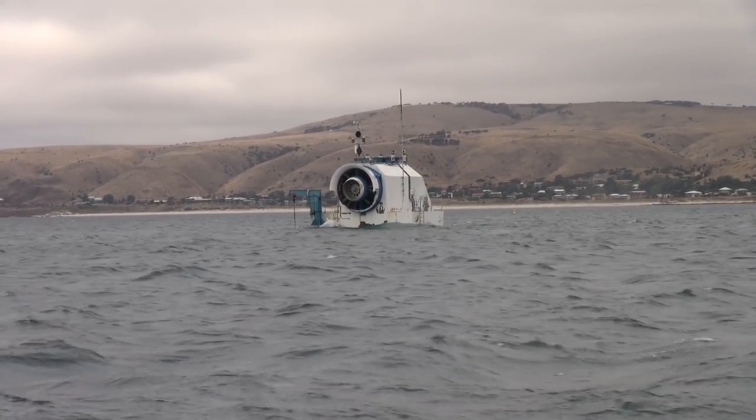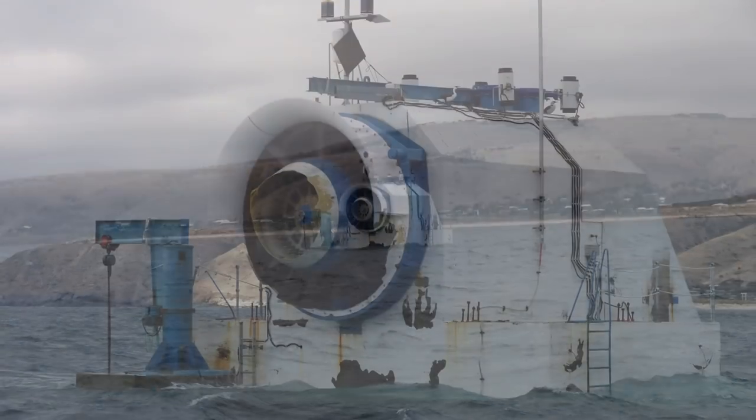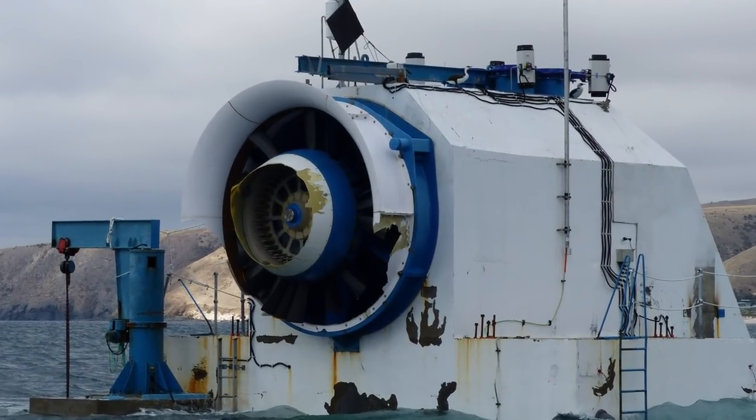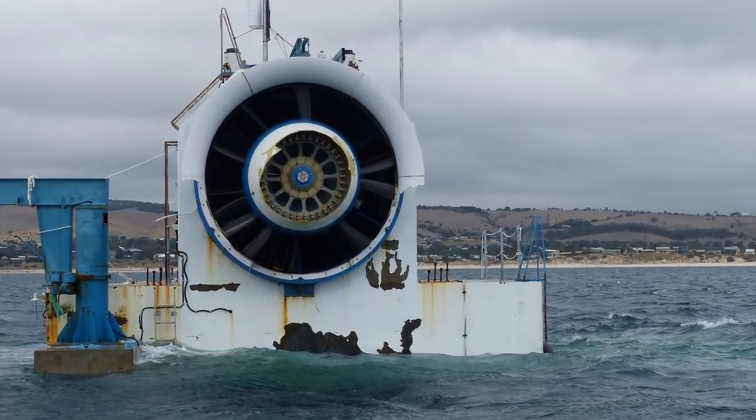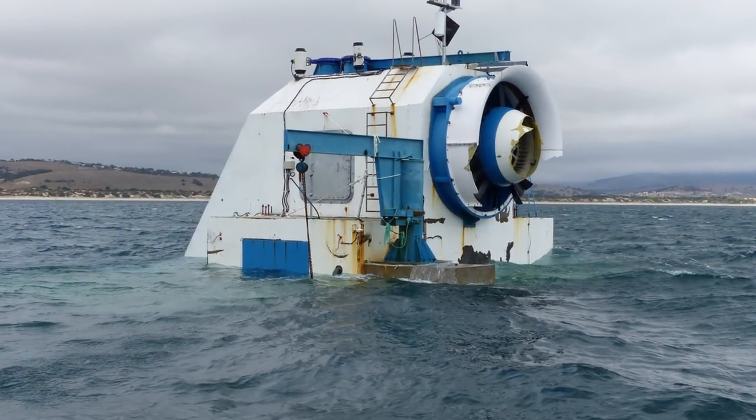It's called a green wave generator. Its purpose is to convert wave energy into electricity. And the reason it's called a green wave is because it has no carbon footprint in generating that electricity.